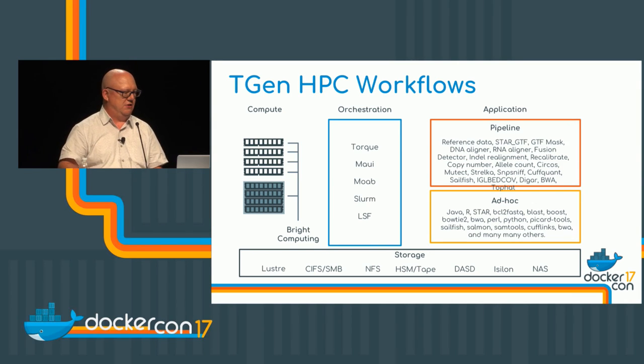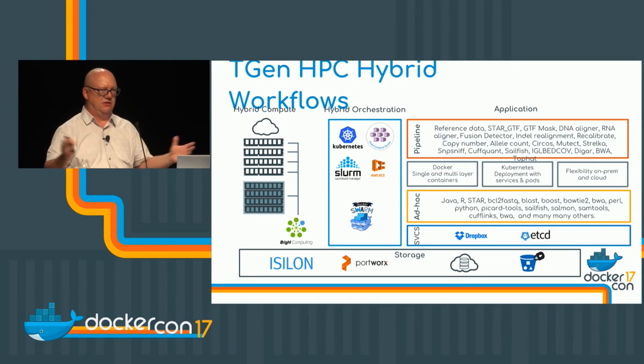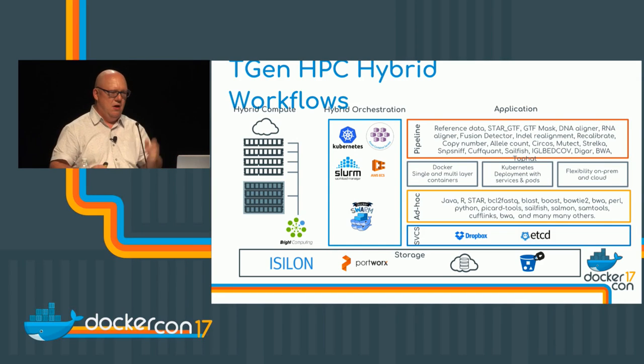I started looking into containers and Docker in particular — and it was like, 'This is really cool.' What if we took this workflow and put it into the Dockerized world? What we've been working on is porting that workflow into container-based infrastructure. Docker was obviously one technology because it's ubiquitous with a huge ecosystem. I went to DockerCon last year in Seattle and that really got my brain thinking about this. Having that community and support is important.